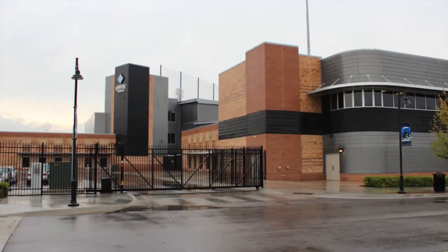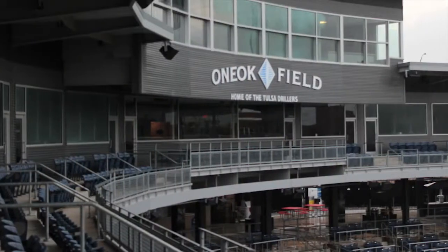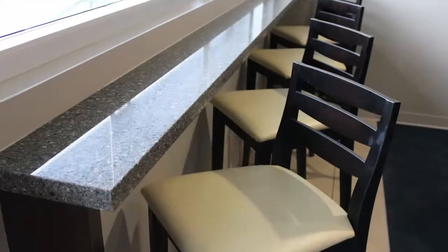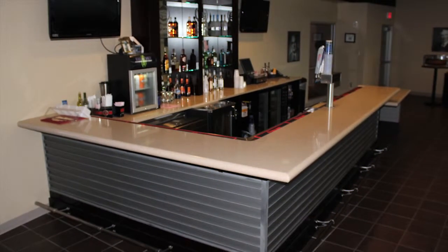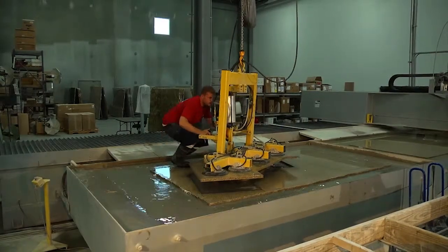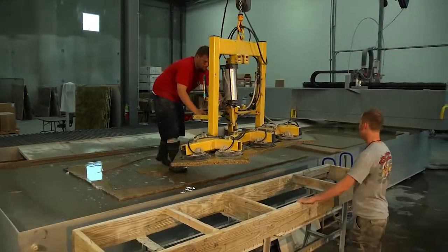The first large commercial job we won after getting this equipment was the new One Oak Field in downtown Tulsa — the ballpark. There are very few straight lines in a ballpark. When you look at the suite countertops around radius walls, the waterjet cuts around all those shapes and we end up with much better material yield. Our waste percentages were reduced by this machinery considerably.